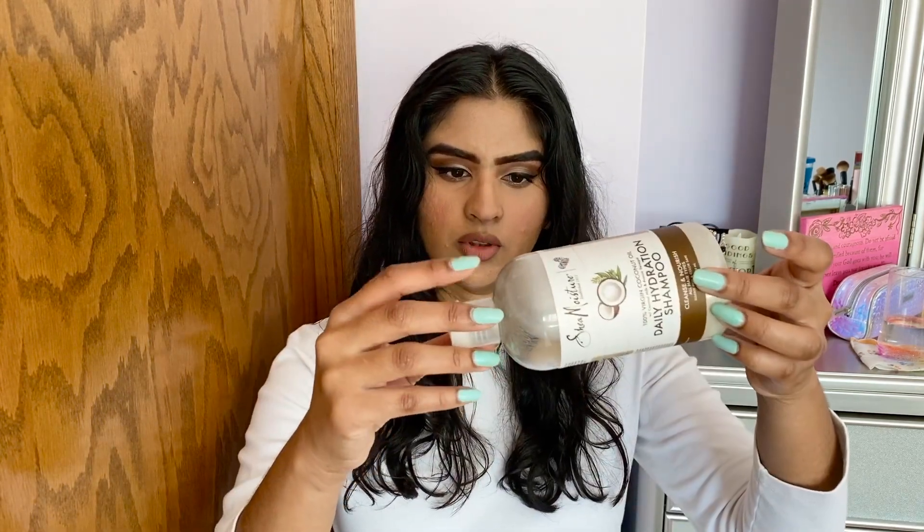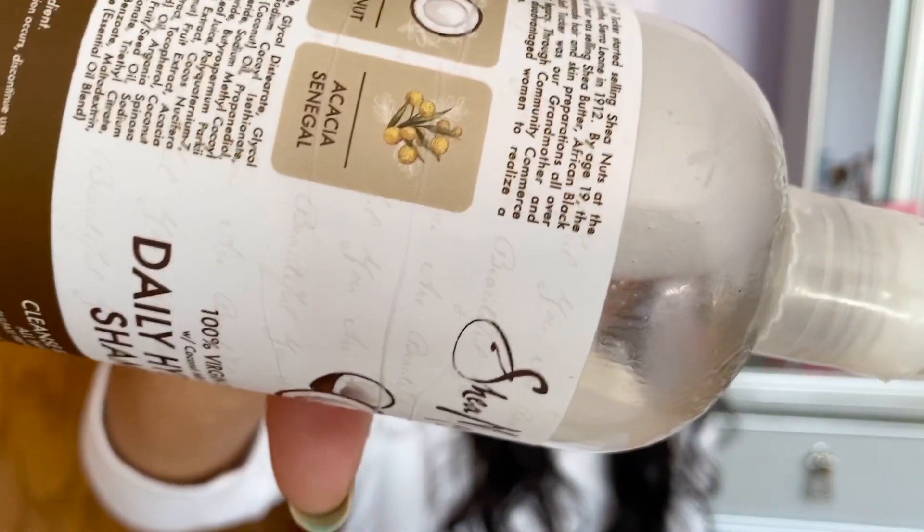Comparatively, it is thicker than the Coconut and Hibiscus line shampoo — that one is a little runnier; this one is definitely a little thicker, more viscous. It does not feel heavy. After using the shampoo for a few months, it does a great job of leaving everything hydrated and feeling clean. Because it has coconut oil, coconut cream, and shea butter, my hair is slightly weighed down, and I don't have as much volume. The volume mostly goes down after a day, but overall it's a really nice, affordable shampoo.